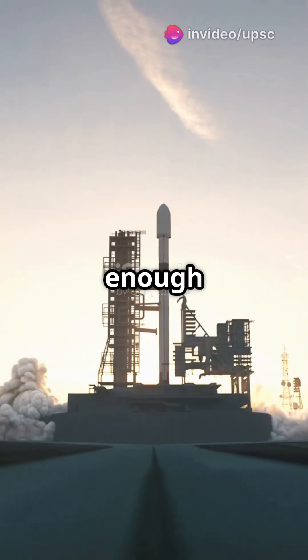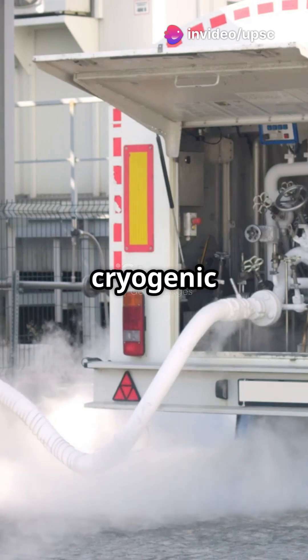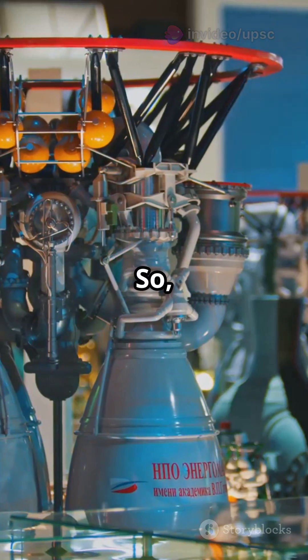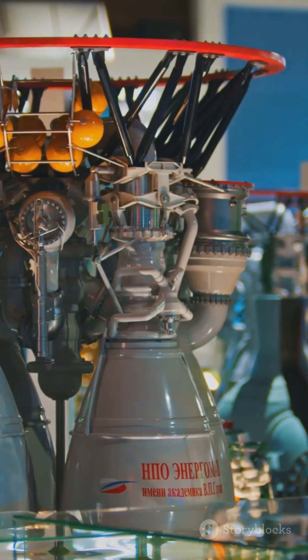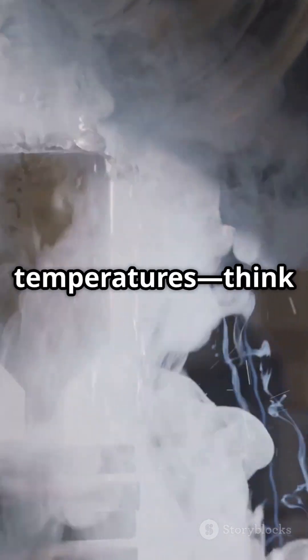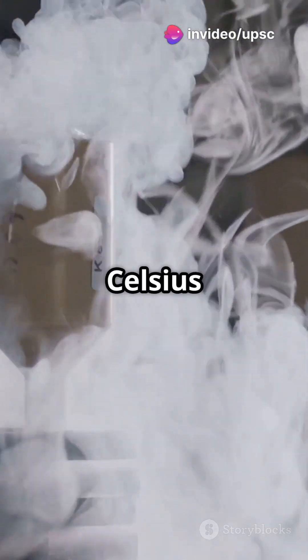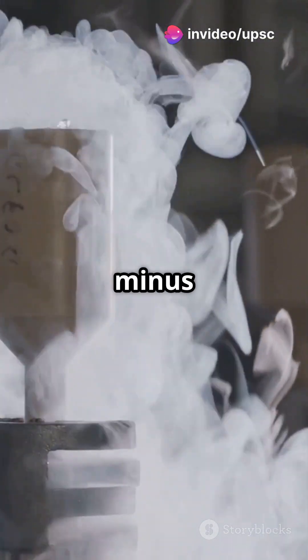Ever wondered how rockets blast off with enough power to leave Earth? The secret is in the super-cold science of cryogenic engines. A cryogenic engine is a rocket engine that runs on fuels chilled to insanely low temperatures — think liquid hydrogen at minus 253 degrees Celsius and liquid oxygen at minus 183.